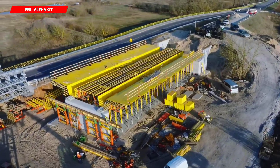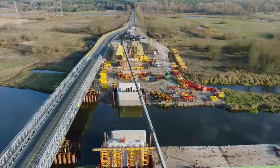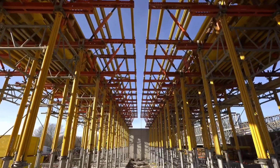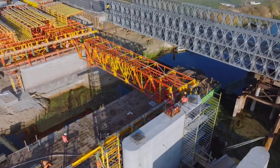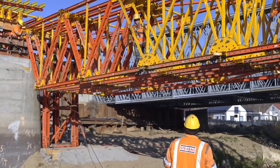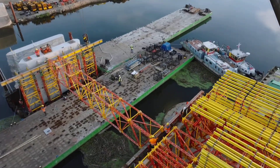The versatile PERI-ALPHA construction kit is particularly helpful for building bridges and tunnels. It can be used to erect shoring towers or support structures for bridge parapets. The ALPHA kit is easy to build since it eliminates the need for stripped threads by using pins rather than bolts.